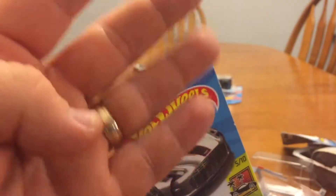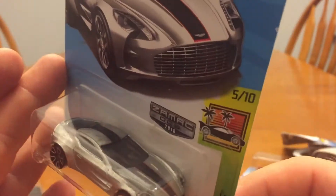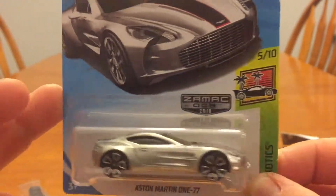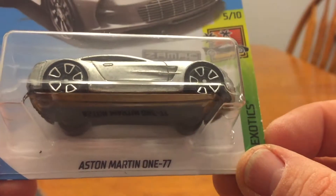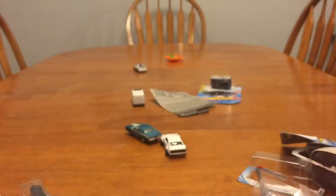They had four big huge dump bins — I actually did a video on that. I think I got this out of one of those bins. I usually grab the Zamac ones; it's kind of random, I don't really try to get them all. But this is the Aston Martin DB7 — that is an awesome looking car.